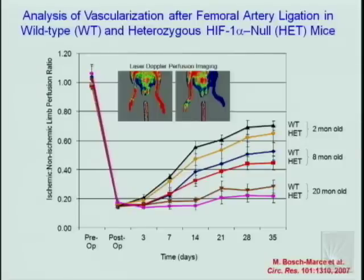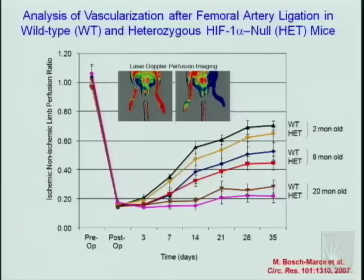In young healthy animals, there is dramatic recovery of about 70% of blood flow after five weeks without any treatment. In 8-month-old animals, recovery is less effective, and in very old animals there is very little recovery. At each age, heterozygous knockout mice recover less well than wild-type littermates. By varying just two factors — age and genotype at one locus — we created a tremendous range of outcomes, from effective blood flow recovery to virtually no recovery at all.